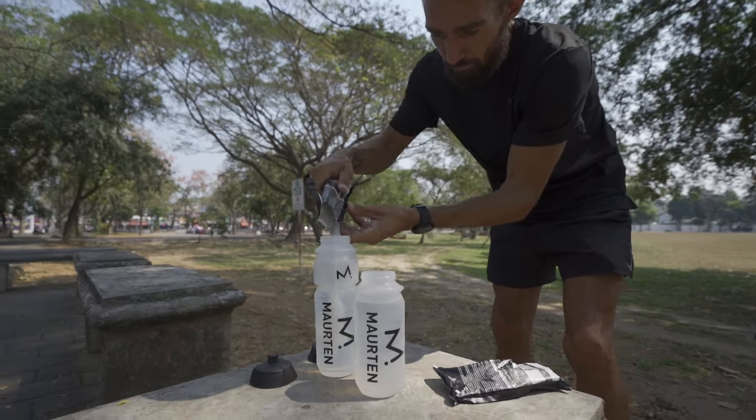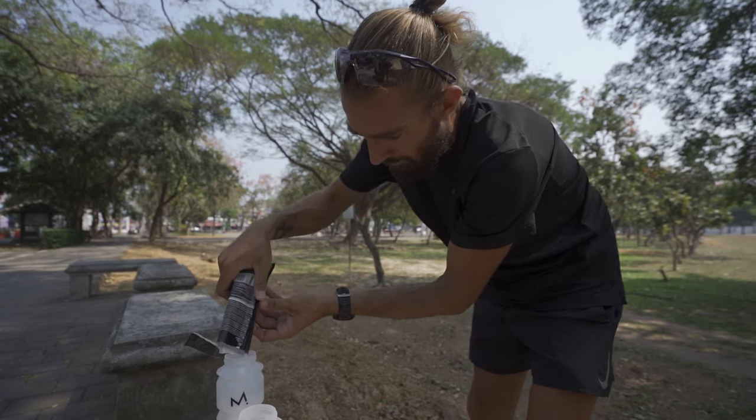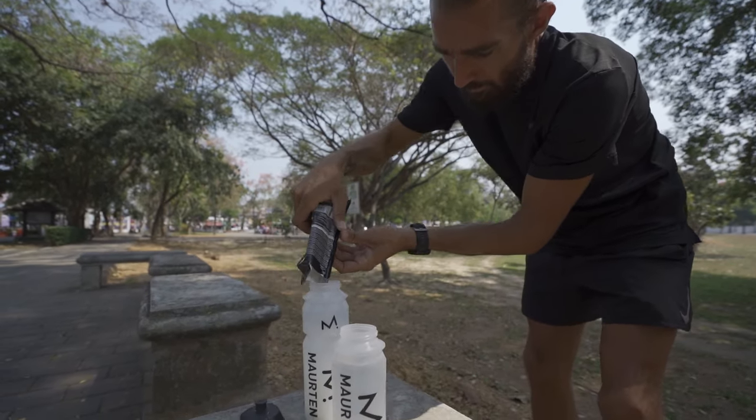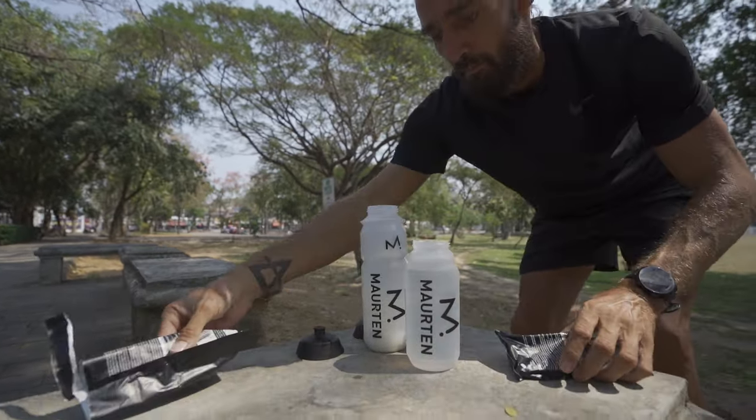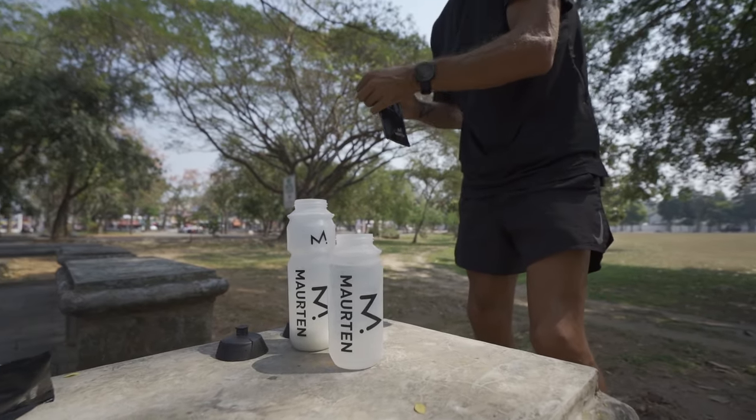These are four big mistakes that hold so many runners back on race day. By the end of this video you'll know exactly how to nail nutrition, hydration, electrolytes, and the most effective way to carry everything.